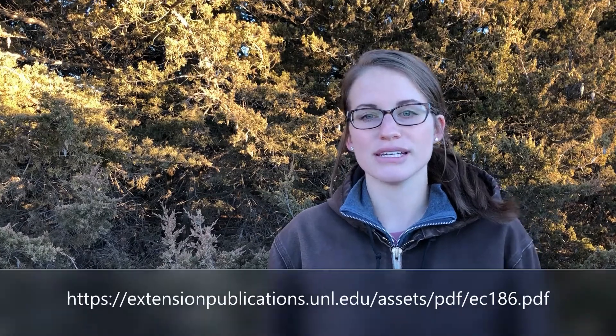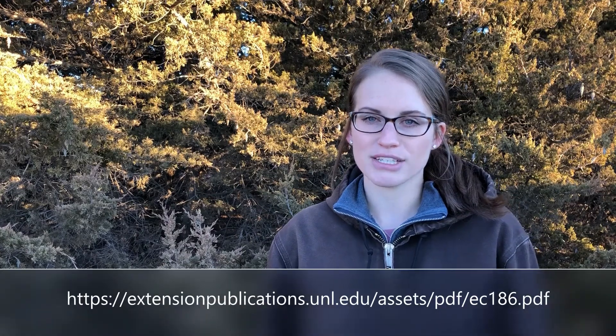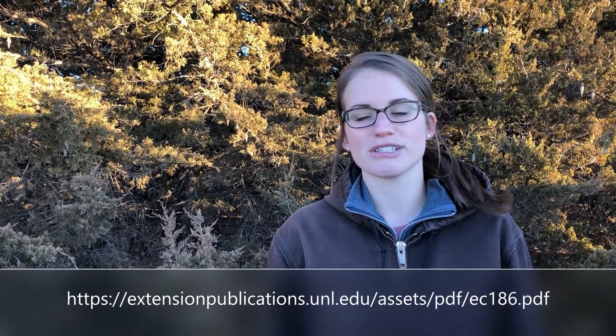For more information, check out the Nebraska Extension Publication Integrated Management for Eastern Red Cedar. That's all for today. Thanks for watching and we'll see you next time!